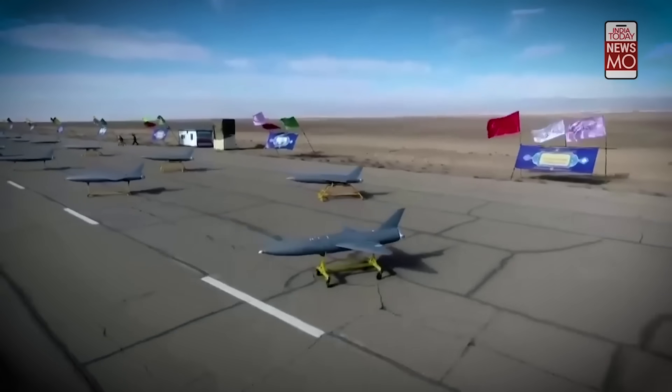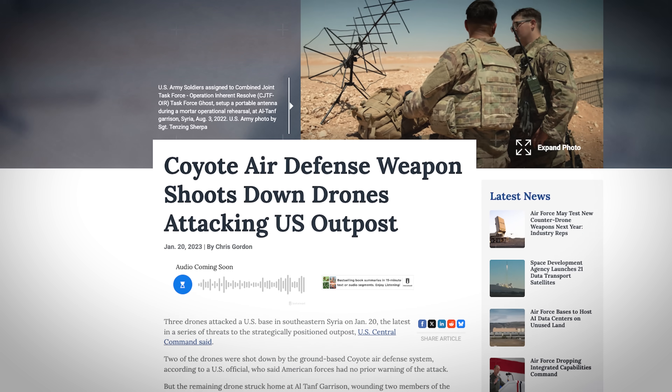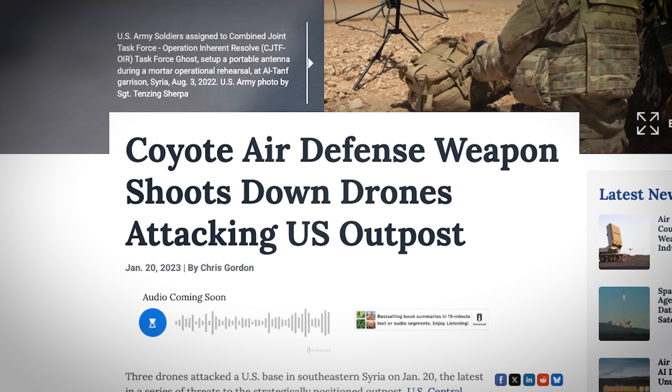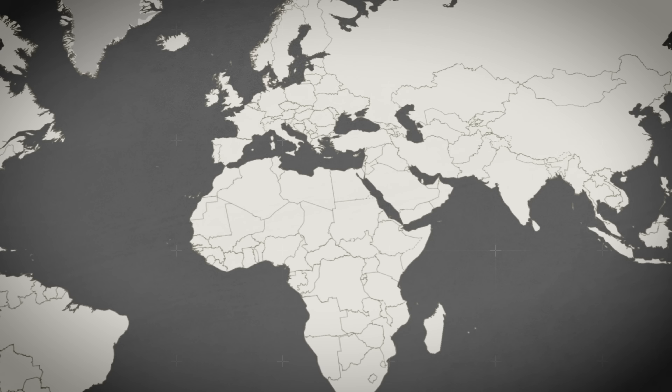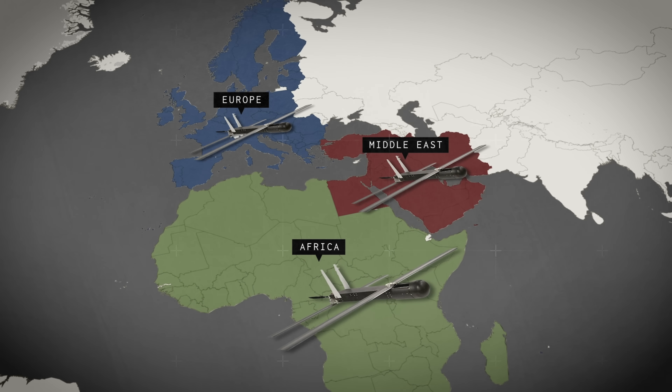In 2023, it was confirmed that Coyotes were used to shoot down at least two drones targeting U.S. forces in Syria, and the service has confirmed that the Coyote is deployed in the Middle East, Africa, and Europe as well.